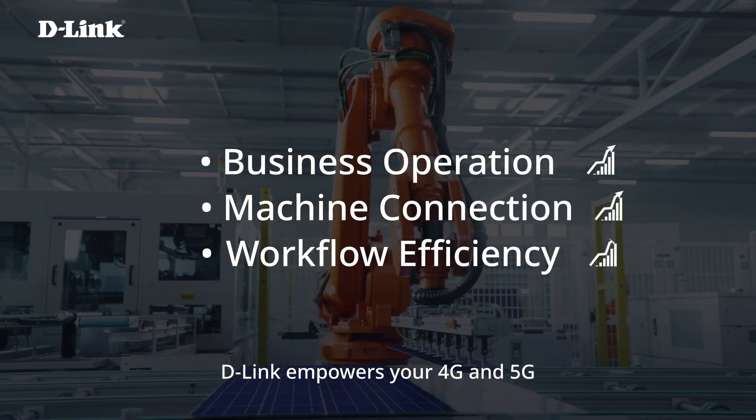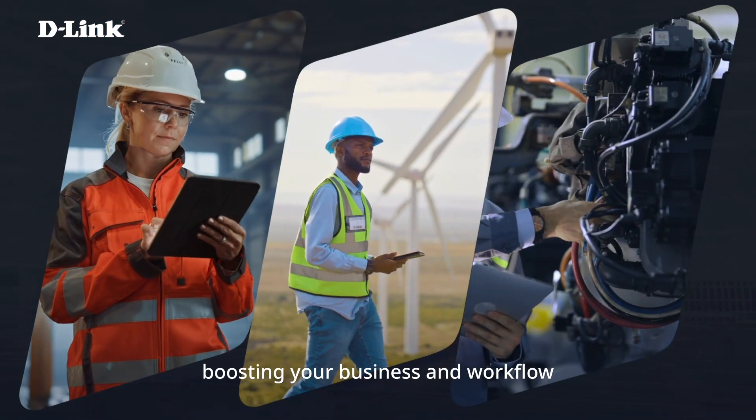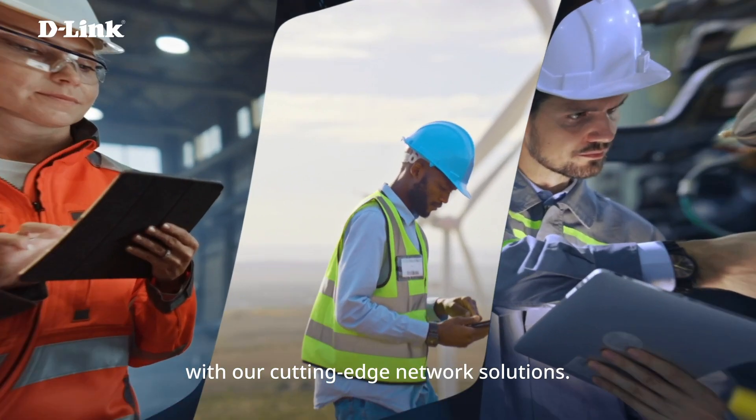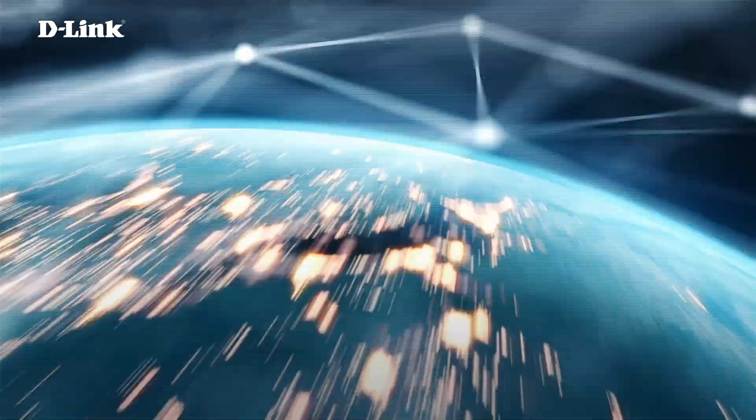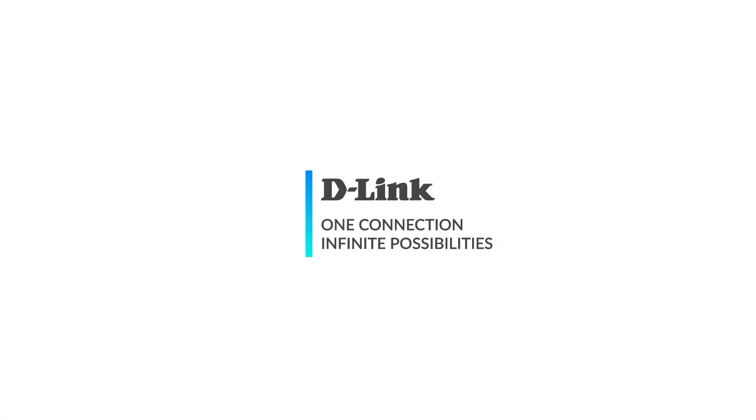D-Link empowers your 4G and 5G M2M and IoT network, boosting your business and workflow with our cutting-edge network solutions. D-Link — one connection, infinite possibilities.